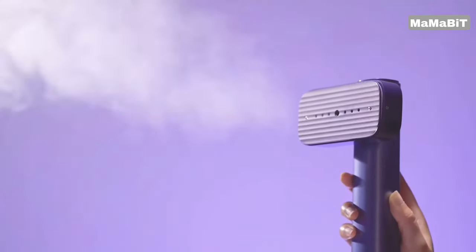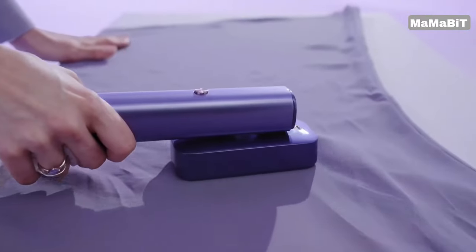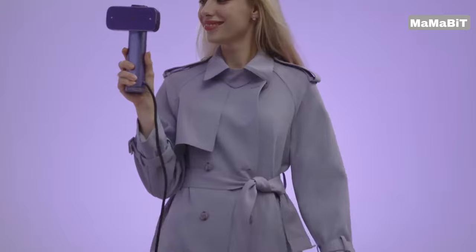The steamer can provide up to 10 minutes of continuous steam, quickly and effectively removing wrinkles from clothes, linens, and more. The unique rotating head allows you to steam in any orientation, whether hanging garments or laying items flat. This versatility makes it ideal for both home use and on-the-go travel.